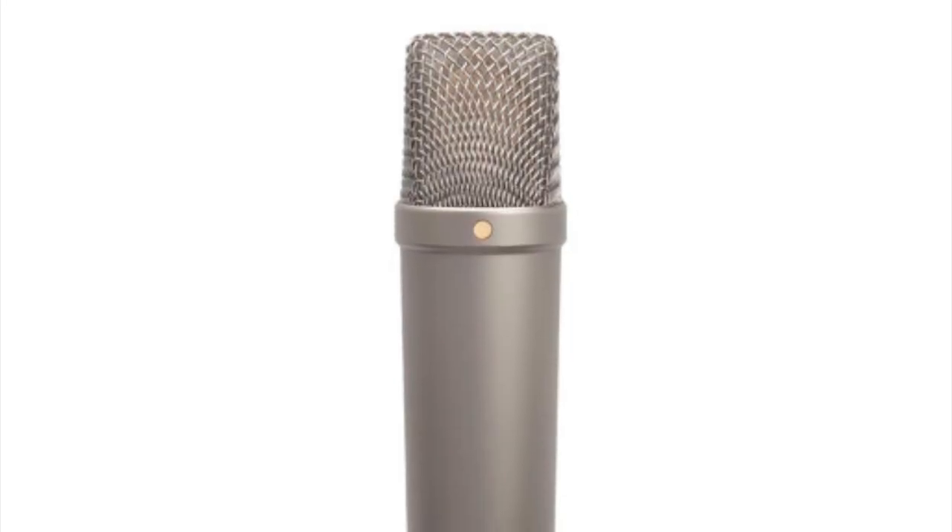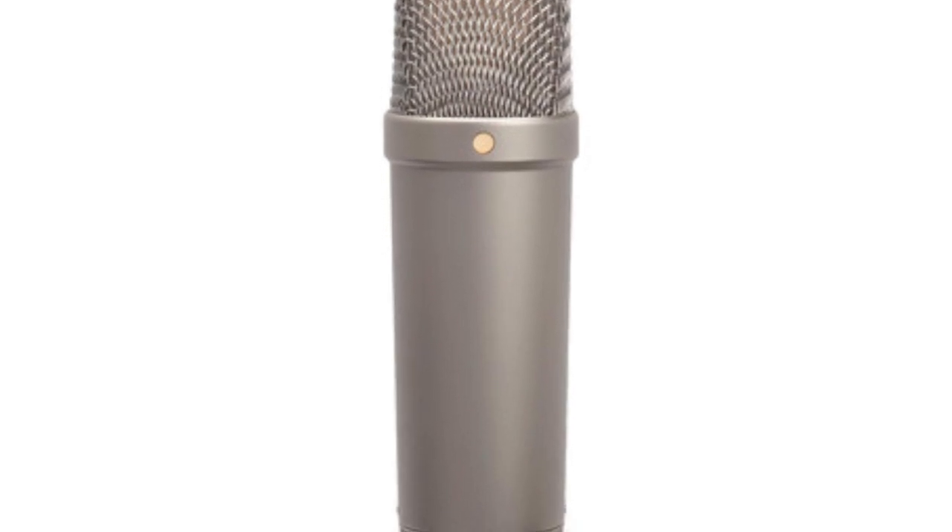There's a subtle difference between the two. The Rode NT1A comes as part of a pack — usually about £150 currently. It's pretty good. It contains some extra bits and bobs: you get a pop shield with it, a shock mount, and maybe a stand as well. You don't get the interface though. Coming up at about £150, it's a great starter mic with very low noise.